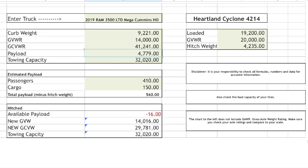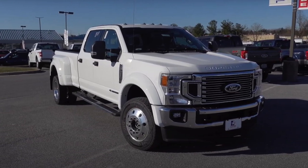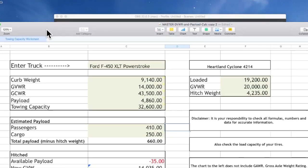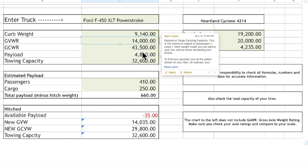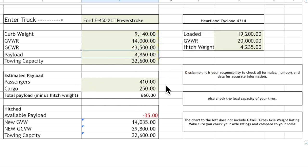Last but not least, we have the Ford F-450 XLT at a low trim level — and we are still over. Pickup trucks don't go over 14,000 pounds GVWR because it puts them in a different class. The F-450's payload capacity is 4,860 pounds. This truck did not come with a hitch from the factory, so you need to factor in an additional hitch. With 410 pounds of passengers and 250 pounds of cargo, this trailer still puts you over the payload limit.